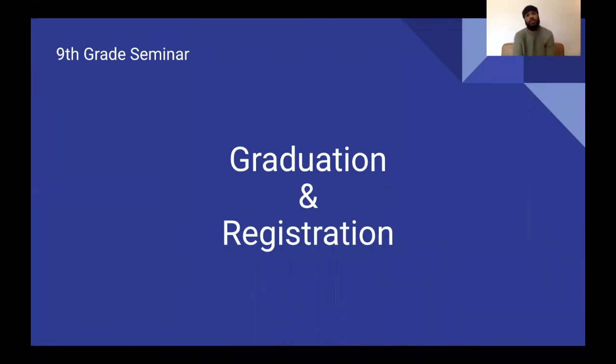Hello freshmen. Today we will be going over graduation and registration. If you don't know me, my name is Mr. Greenidge, one of the school counselors. This is technically one of your ninth grade seminars, so you get to watch this at your leisure. Go over it as many times as you want and ask any questions with your counselor afterwards.